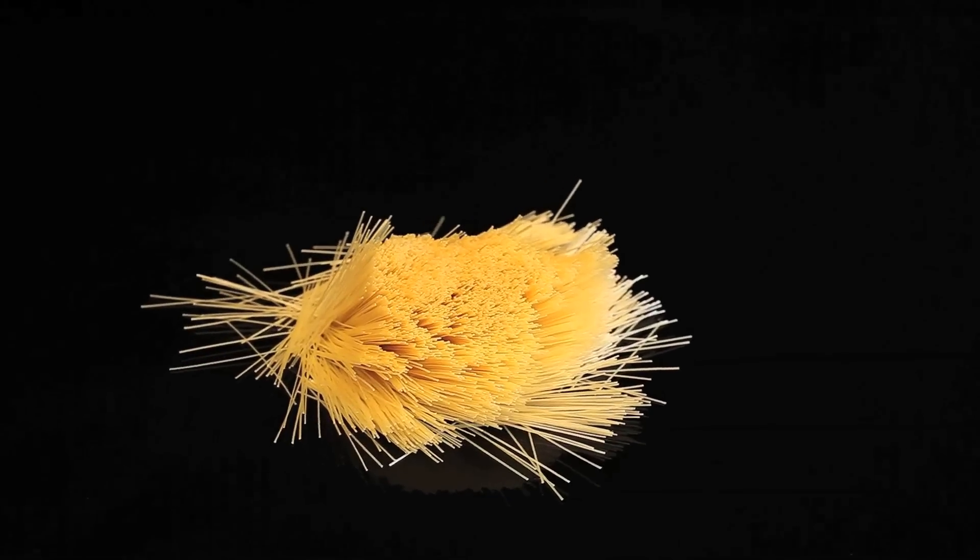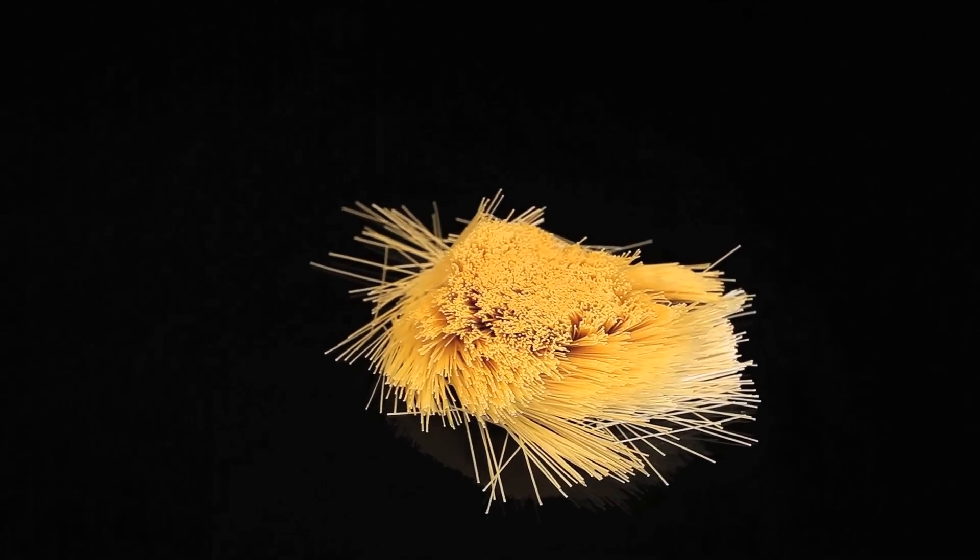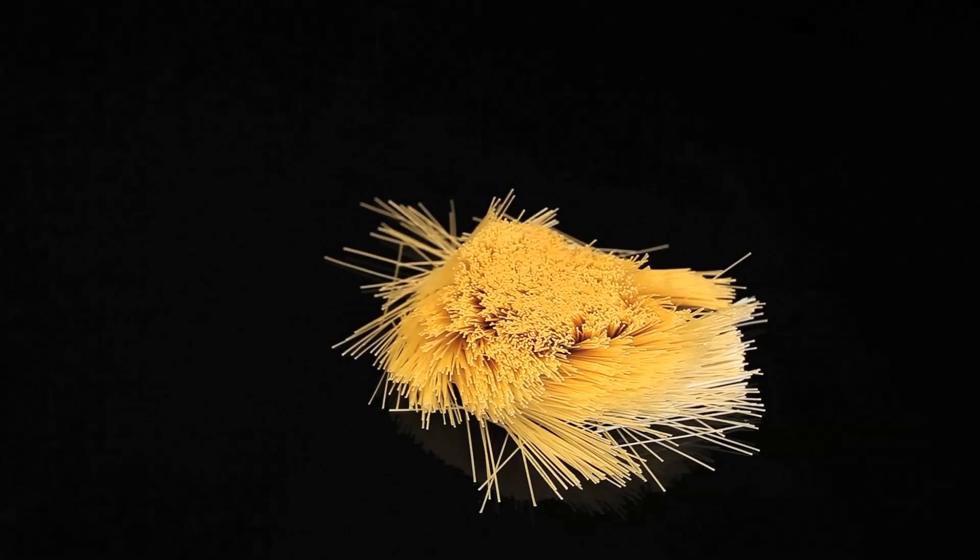With around 480,000 individual fibers per cubic meter of concrete, even strength and force distribution are guaranteed.